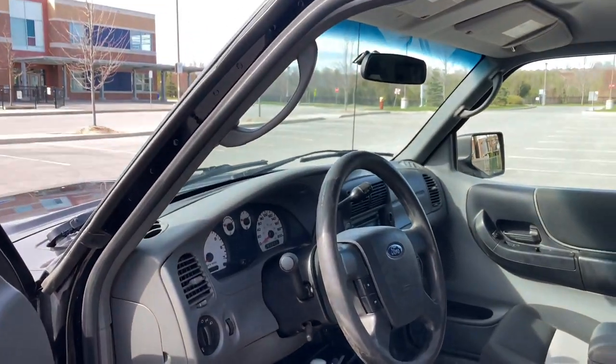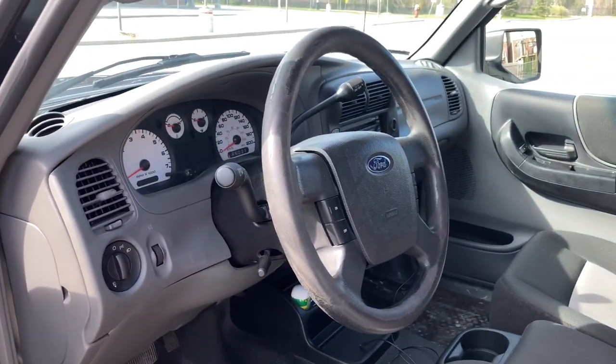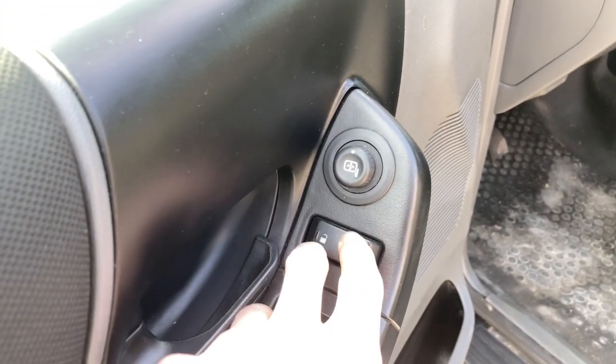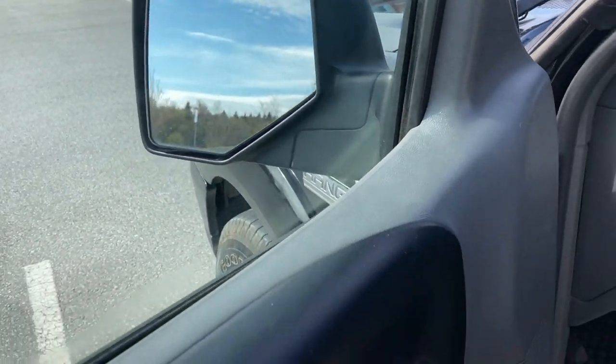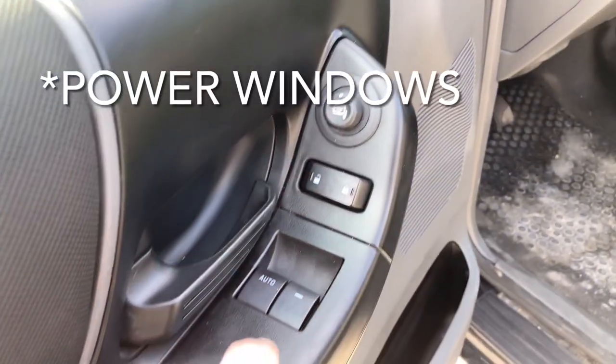Here's the interior — it's a black and gray cloth interior. On the door panel you've got your power locks and power mirrors, so you can adjust them right from here.